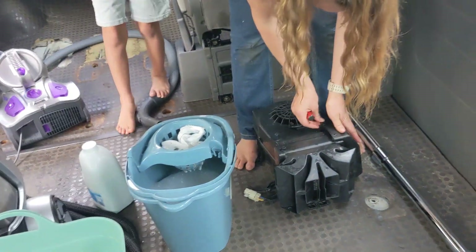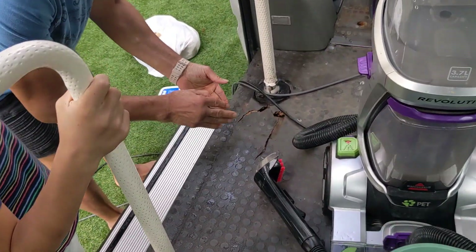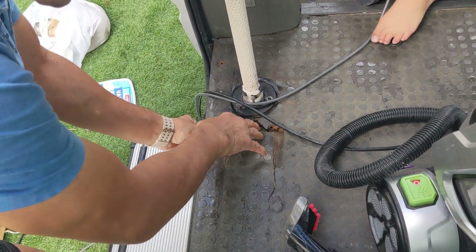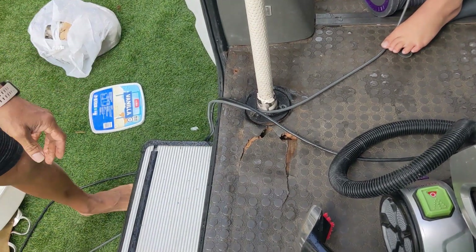There you go, it goes on — it fits. I fixed it for you. It fits. A little bit there, but you can — I fixed it. You got a bit of foam. You can sit down.